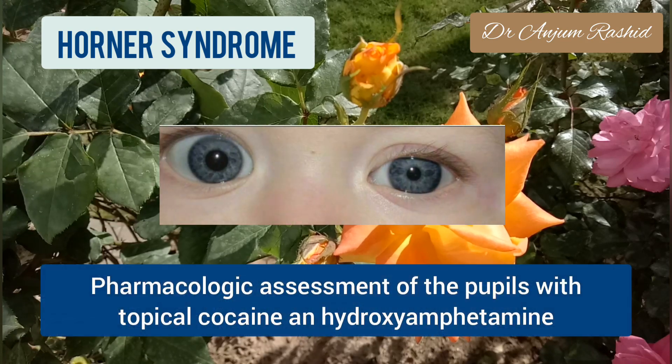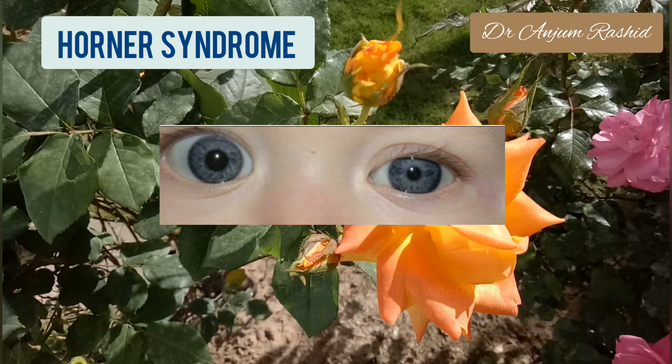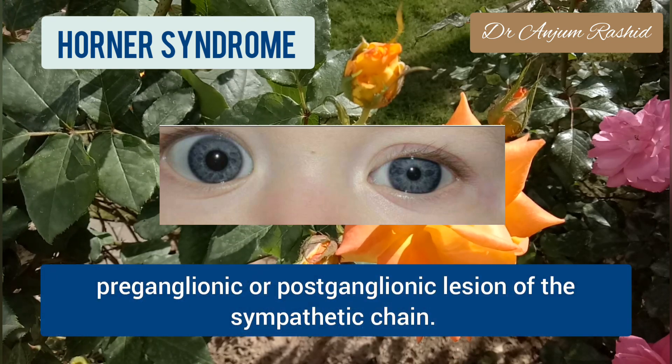Pharmacological assessment of the pupils with topical cocaine, hydroxyamphetamine, or epinephrine will help determine whether the Horner syndrome is due to a pre-ganglionic or post-ganglionic lesion of the sympathetic chain.